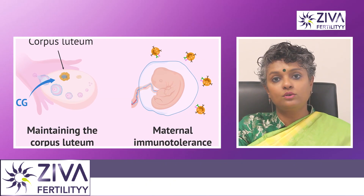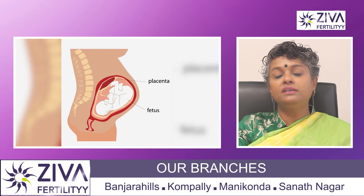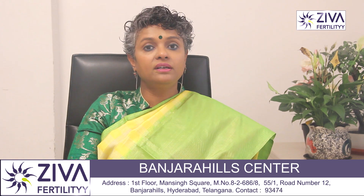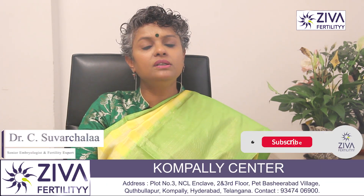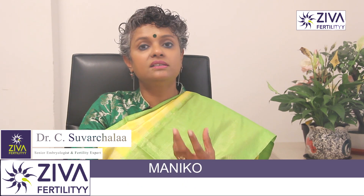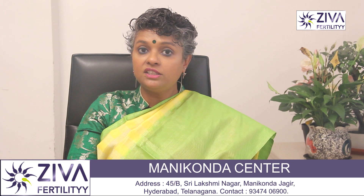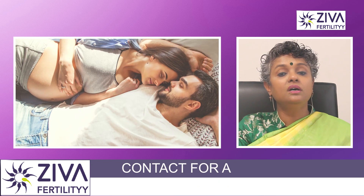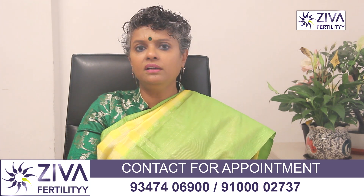Next is human chorionic gonadotrophin, also called HCG. This hormone is produced by the developing placenta after a fertilized egg attaches to the uterine lining. It maintains the corpus luteum — which is the follicle after the egg is released. HCG is very important during early pregnancy, ensuring the continued production of progesterone until the placenta takes over hormone production.